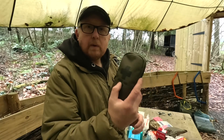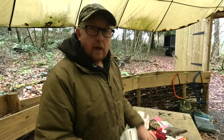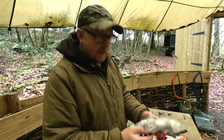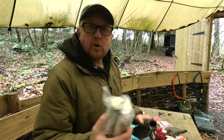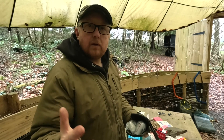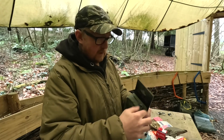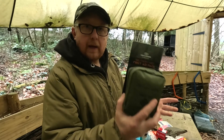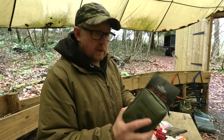Starting with the kits available online, there are a few different varieties. Your personal first aid kit has some basic items: a couple of dressings, plasters, safety pins, and a triangular bandage. Then the next size up, these midi kits, come in waterproof pouches and have slightly more contents in a slightly bigger pack - a good personal first aid kit, not too big to carry.